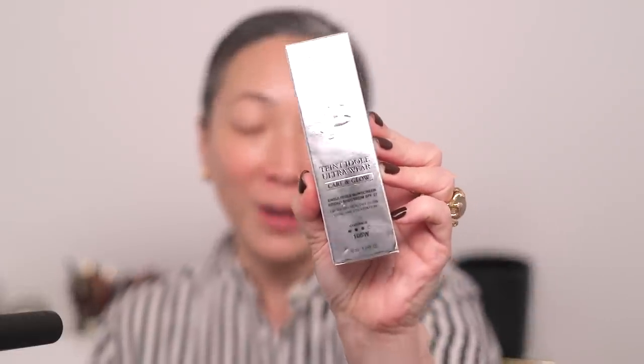I have two foundations here: the new Lancôme Teint Idole Ultra Wear Care and Glow in shade 105W, and the Hourglass Ambient Soft Glow Foundation in shade three. I put out a poll on my YouTube community tab and the Hourglass won, but it was relatively close - like 60/40. So today I'll use the Hourglass since more of you are interested, and then tomorrow or the next day I'll do a side-by-side because a lot of what they're calling out for these foundations is very similar.